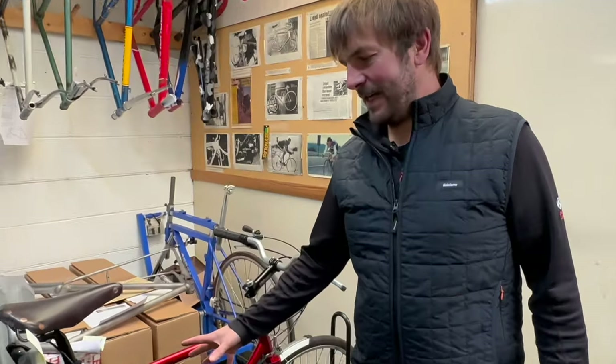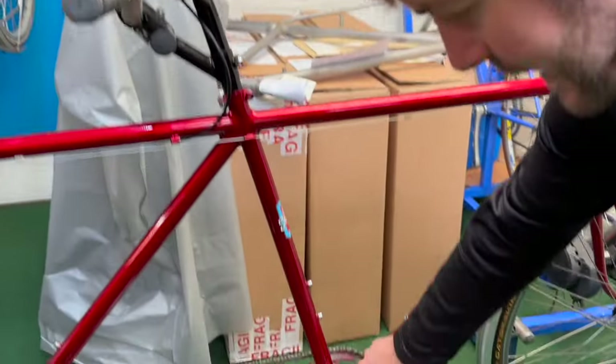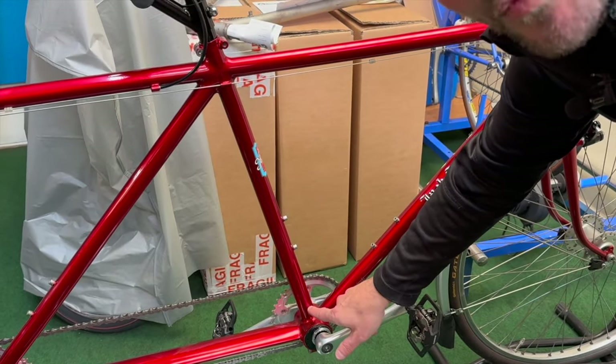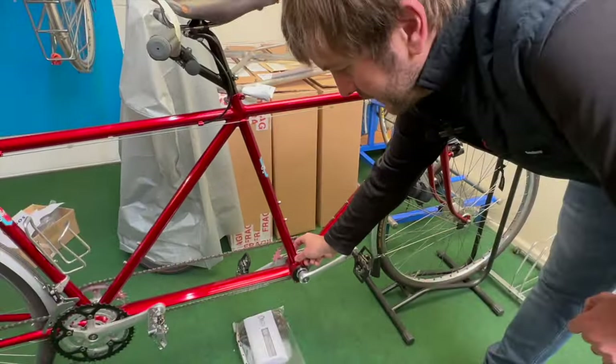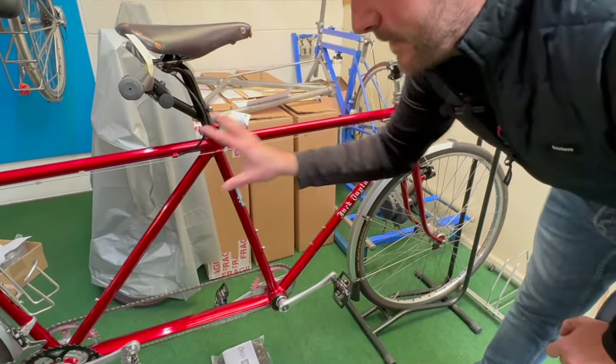Here we have a tandem. This bike came in for a seat tube repair — this area was all rusted. Mark said they could put a screwdriver through it, it was so rusted. What they can do with most bikes is replace the whole tube, and it's all been re-sprayed and set up nicely.